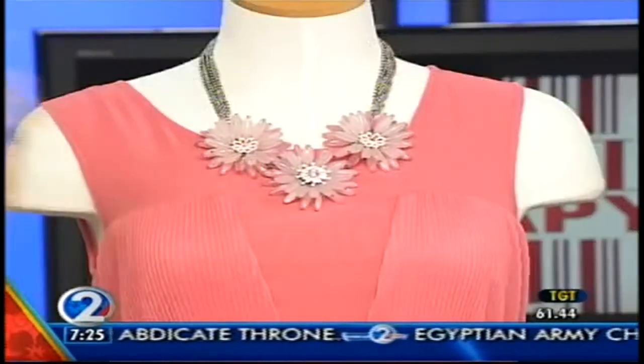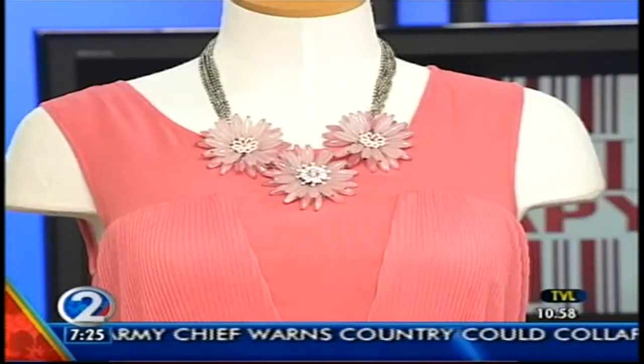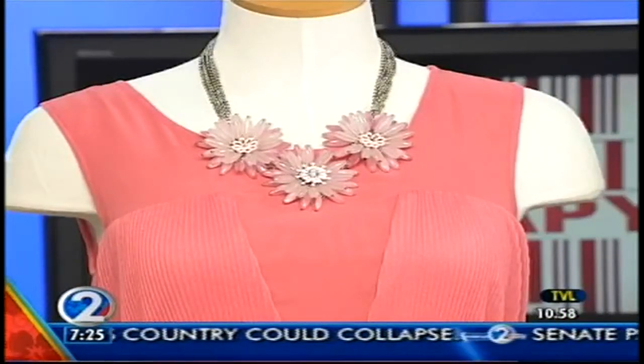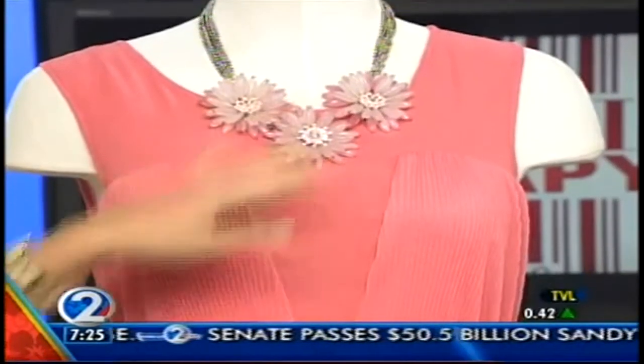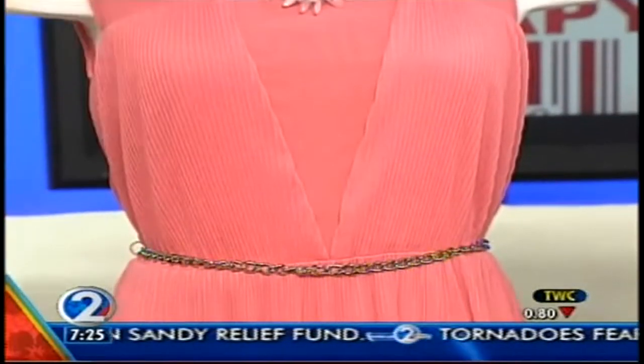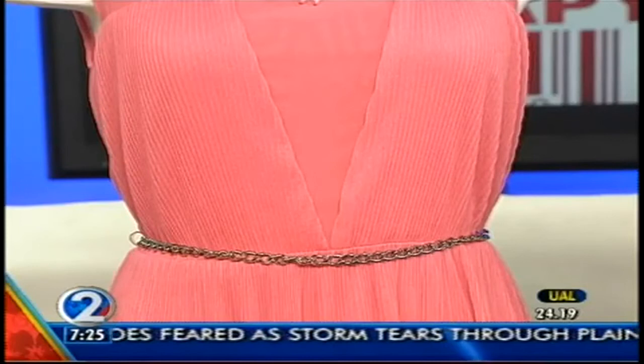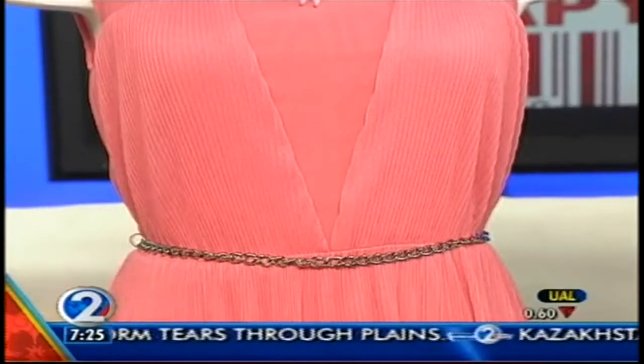This dress is from Guess, which is now in the Nordstrom wing, and it actually comes with a black belt. I paired it here with a silver one, but anytime you can get an outfit that already comes with a belt — two for one — go for it. This necklace here is from Macy's. One thing you'll notice with these mannequins is the necklaces seem a little dressy for the outfit. Don't be afraid to put on a chunkier necklace with something more casual — it's a great way to mix those.